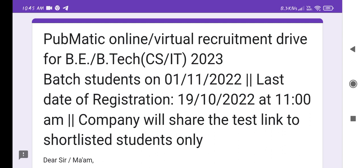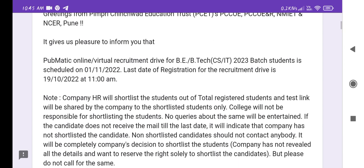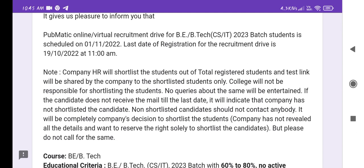The last date of registration is 19th, at 11 AM. Register before that deadline and the company will share the test link to shortlisted students only. This information is from Pimpri Chinchwad Education Trust, PSET and PCCOE, Pune. The company HR will shortlist students from the total registered pool and only shortlisted students will receive the test link.